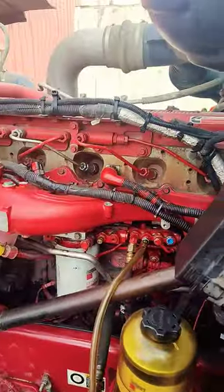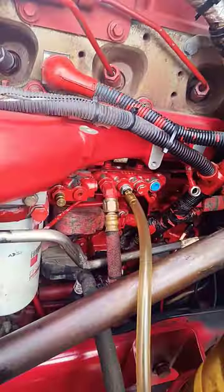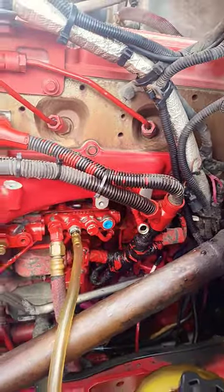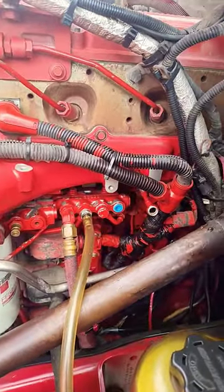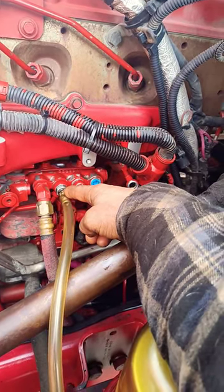Hey guys, ISX CM2350 and a good old 559 fuel code that sometimes can be hard to diagnose. There are a lot of tests involved and I can't go through all of them, but this one did not have enough flow on the high pressure fuel pump return flow test.